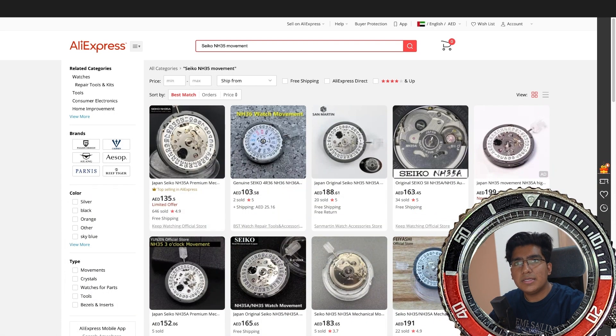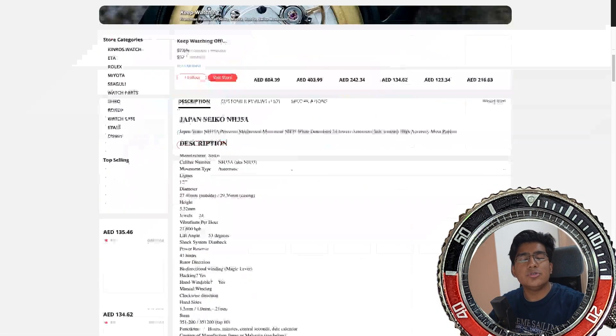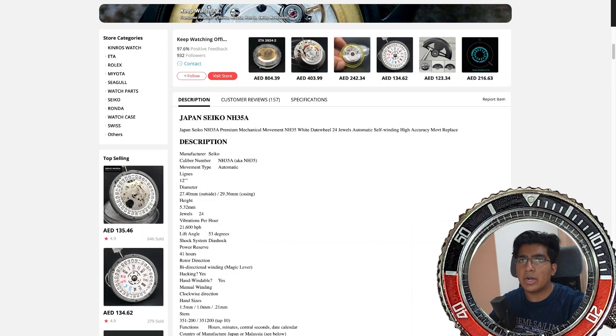The first thing we need for this build is a watch movement. I want to build a simple diver's watch with just a date complication, so I'm going with the Seiko NH35. This Seiko NH35A is a premium, very high accuracy movement found in quite a lot of watches. It has 24 jewels and 21,600 vibrations per hour, which ensures that nice sweeping motion just like any other high-end automatic watch.